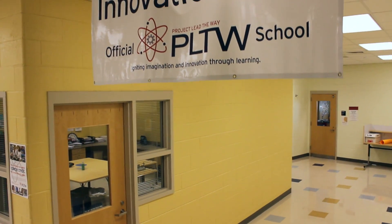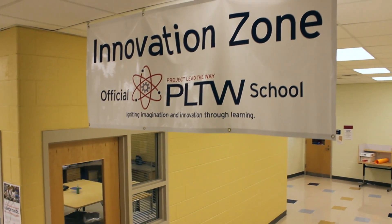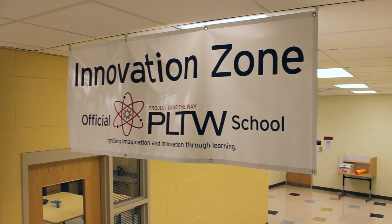The Biomedical Sciences program at Bel Air High School has been a part of our school since 2007. We have been blown away by how our students have benefited from and responded to the curriculum. In fact, the Maryland State Department of Education and Project Lead the Way have both recognized our best practices, most recently by honoring us as a national model school for Project Lead the Way Biomedical Sciences.